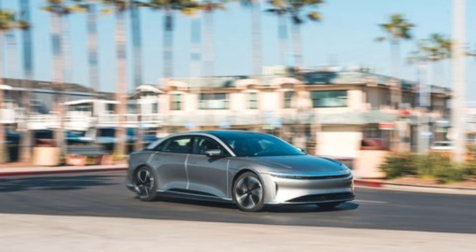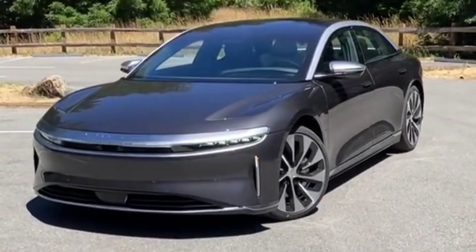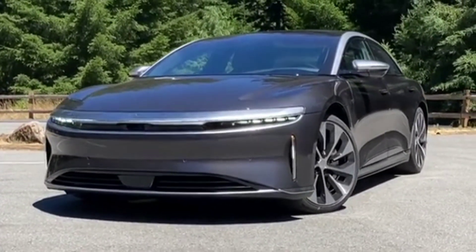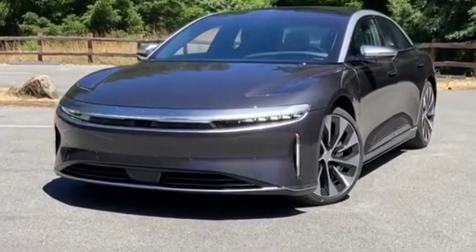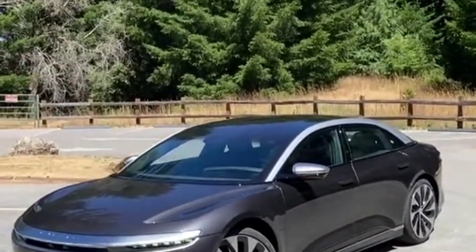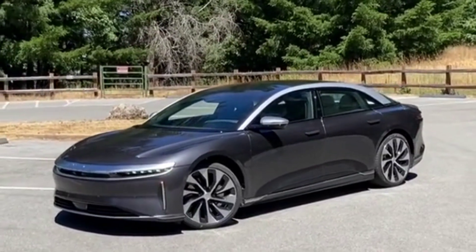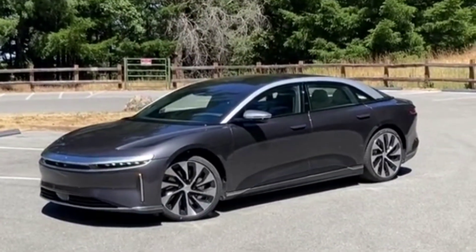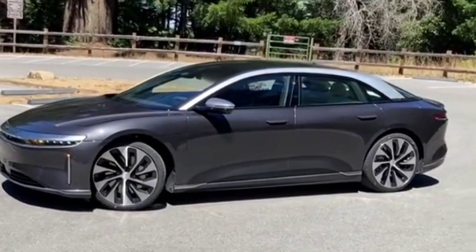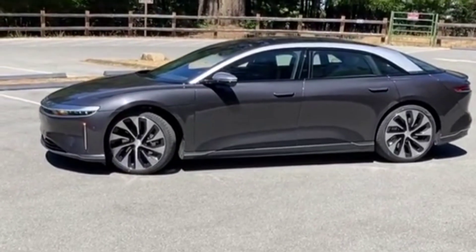The Touring, which at 10 paces looks identical to the higher trim variants, deviates in one crucial way that reverberates up and down the spec sheet: its underfloor battery consists of 18 modules instead of 22, dropping its capacity to 92.0 kilowatt-hours. The loss of those four modules gives back rear seat footwell room and provides a considerably more luxurious experience for passengers. Lucid was even able to flatten the Touring's bottom cushion angle slightly because the rear seat no longer needs to support legs that jut up.